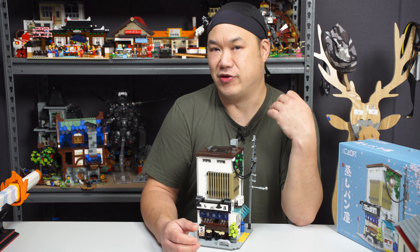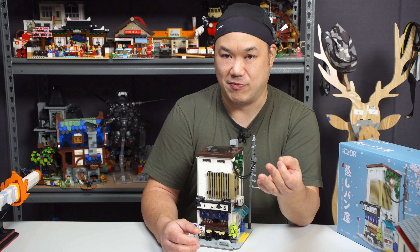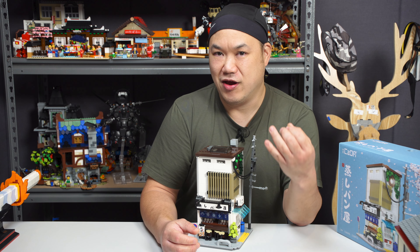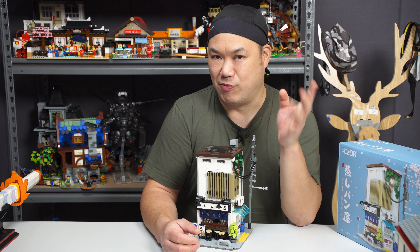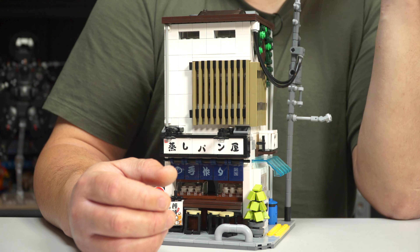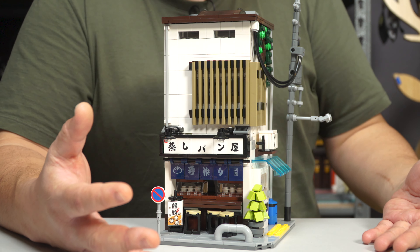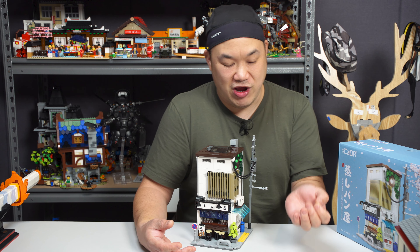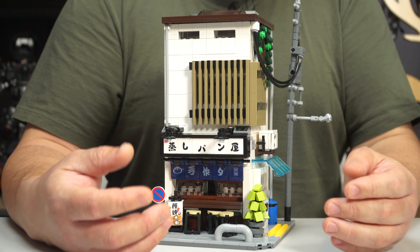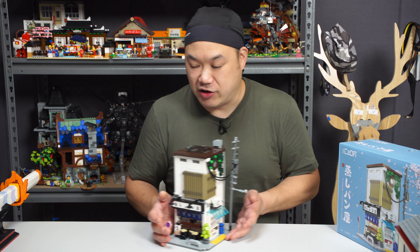He went on to do some Lego Ideas for SpongeBob, which a lot of you supported. I think it even got to the next round, but it just didn't get approved. Go check out his Instagram and Facebook — go follow him. He's got some amazing designs and builds. This set is from him, and it was authorized by Kata. I'll let him know if you guys have any feedback or questions — throw them in the comments.